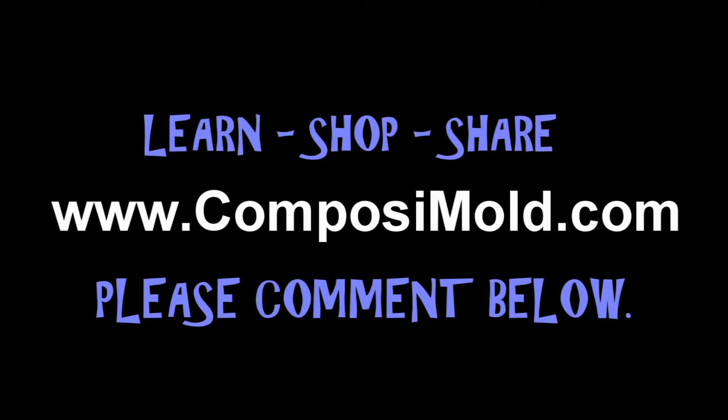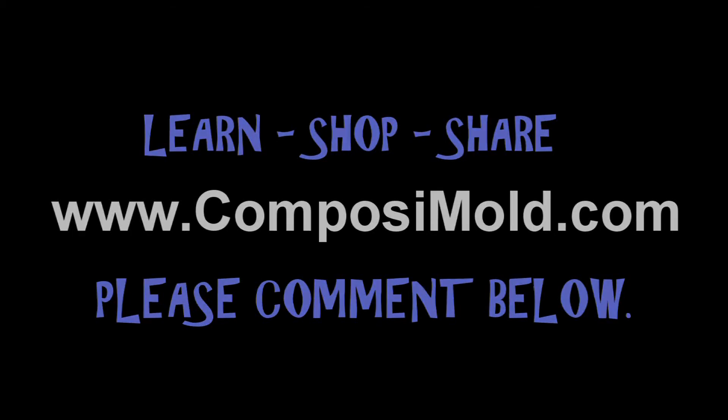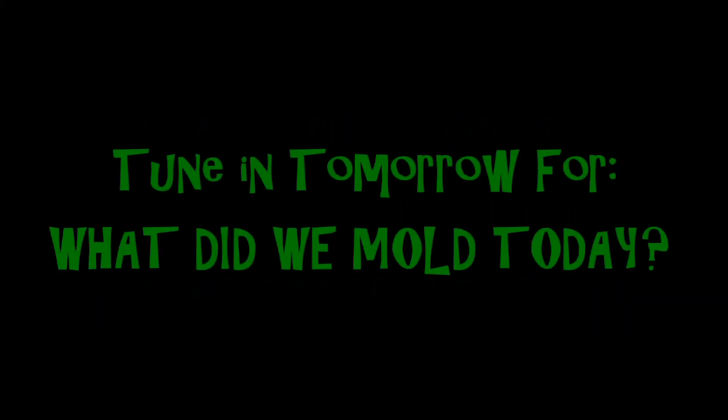Thank you for watching. Please share this video with your friends, leave a comment, and visit us at CompositeMold.com.